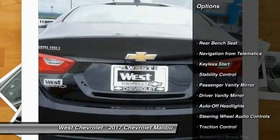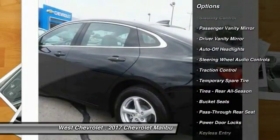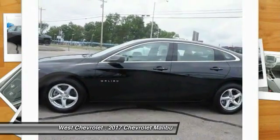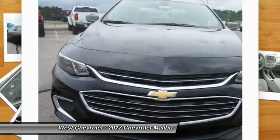Keyless entry, backup camera, stability control, traction control, steering wheel audio controls, Bluetooth, adjustable steering wheel, driver airbag, keyless start, 4-wheel ABS.